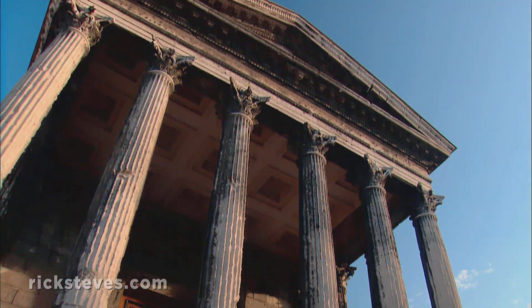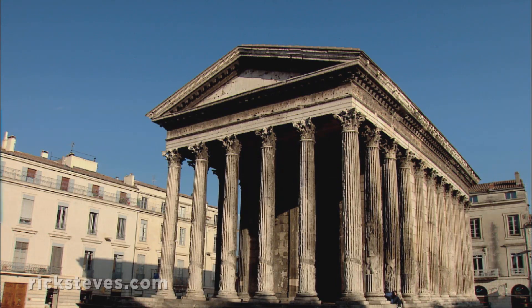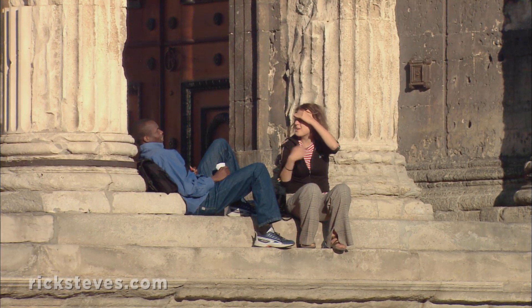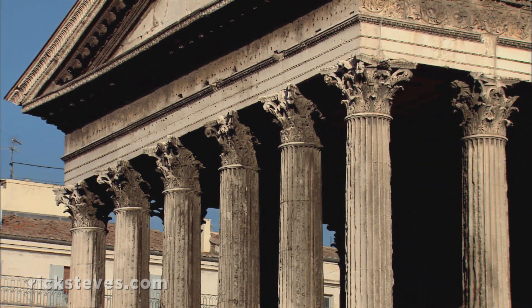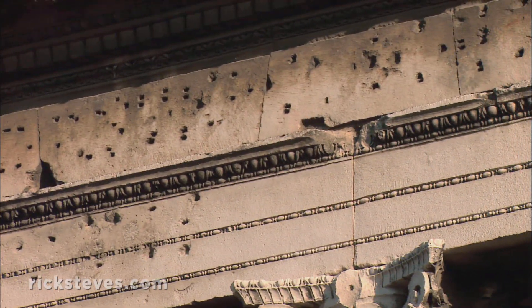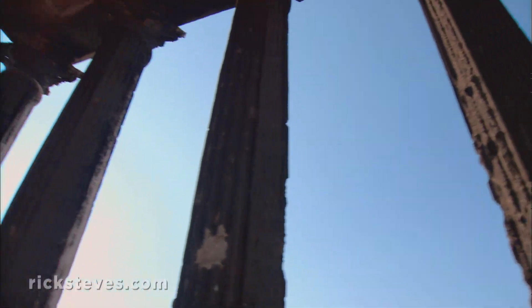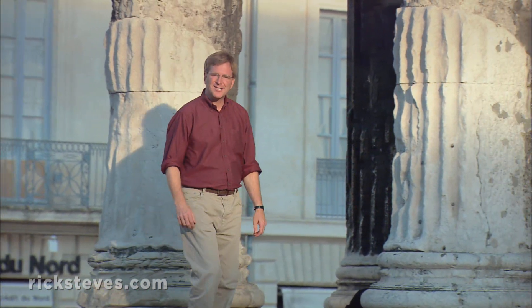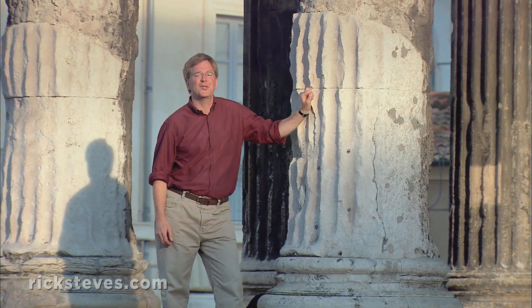Today, the town's many Roman ruins testify to Nîmes' former importance. The Maison Carrée rivals Rome's Pantheon as the most complete building surviving from the Roman Empire. The temple survived, in part, because it's been in constant use for the last 1,000 years. The lettering across the front is long gone, but the remaining nail holes presented archaeologists with a fun challenge: match the pattern of the nail holes to the letter it once held. They solved the puzzle and determined that the temple was built to honor Caius and Lucius, the grandsons of Emperor Augustus — dating the temple to the year 4 A.D.